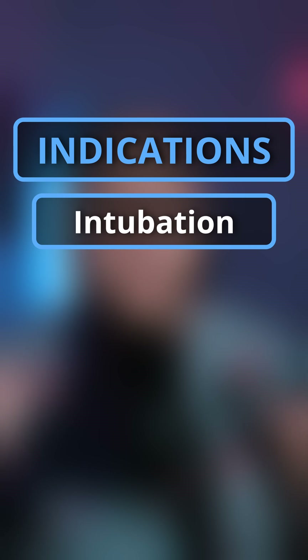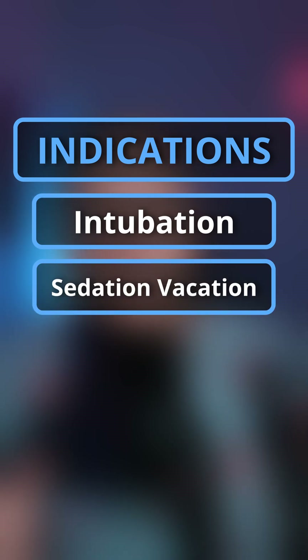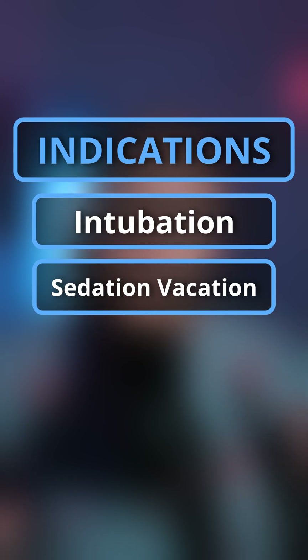essentially slamming the brakes on your central nervous system. So where do you see propofol being used commonly? Well, we use it to intubate because it's really quick on, so we can intubate really quickly. We also use it if we need to be able to wake a patient up in the ICU all the time. Think of like your neurochecks or anything of that nature.